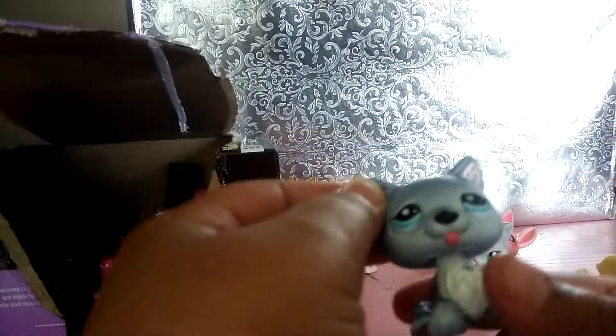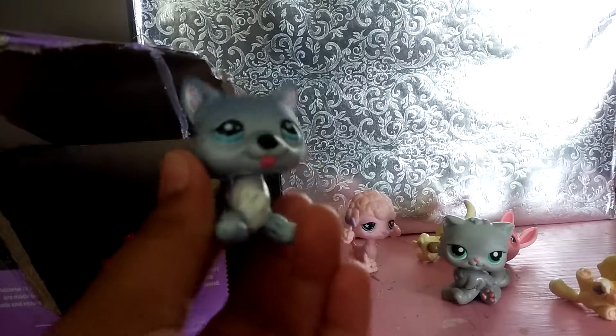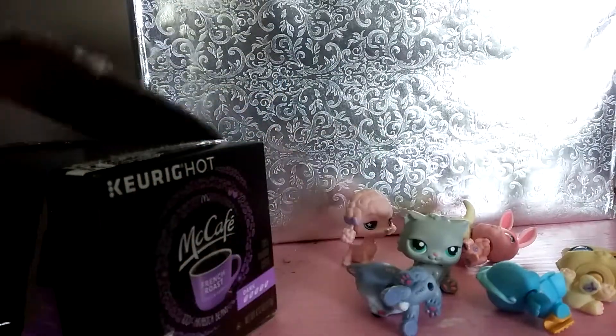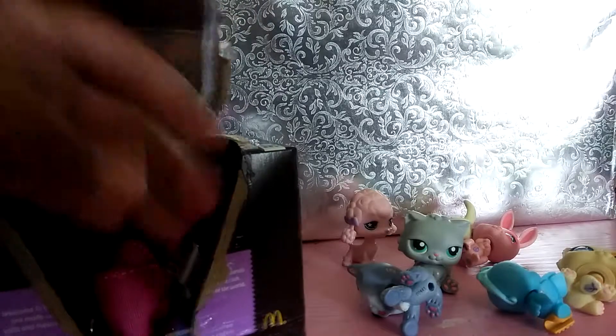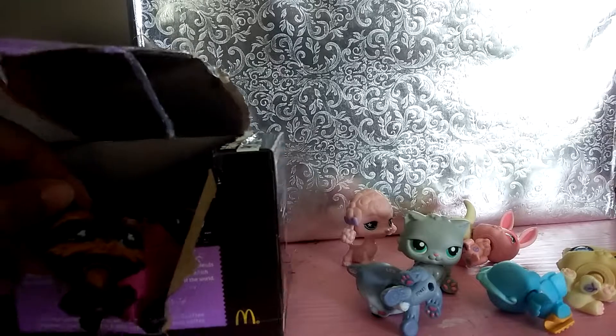Shoutout to Toy Lover LPS — they have this LPS and, as you can see, it's official. Some of them have magnets too. A little blue birdie — I've actually never seen that birdie before. And a little Yorkie with less eyes.